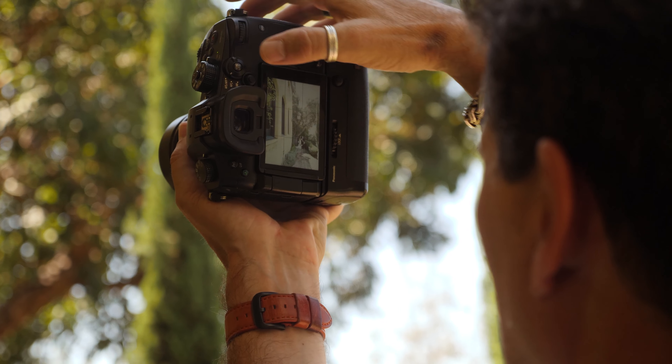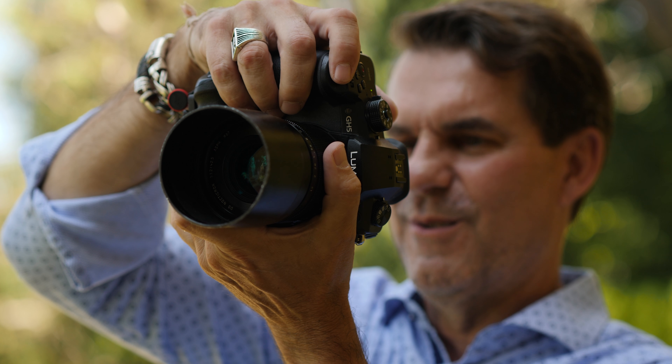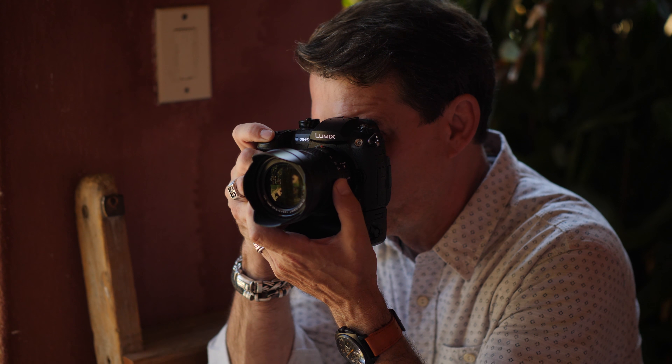These cameras are half the weight and half the size of traditional cameras. When you're doing 35 weddings a year or back-to-back weddings and lugging around a lot of gear, it makes a huge difference. I used to call it 'wedding hangover' the day after a wedding — I don't have it anymore.